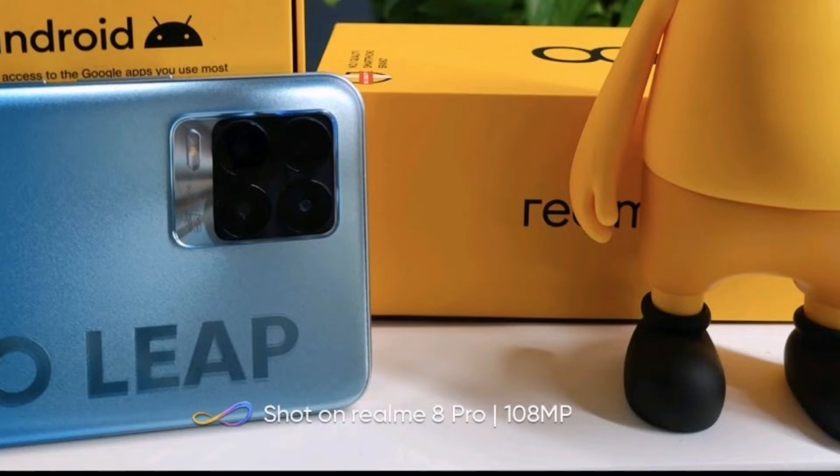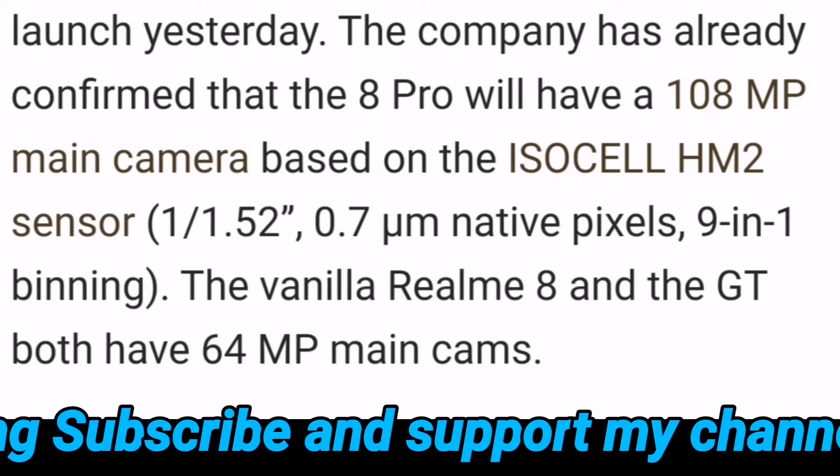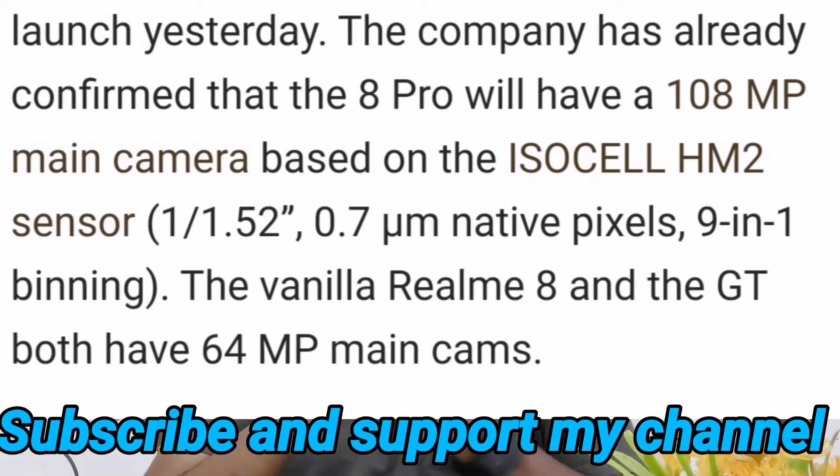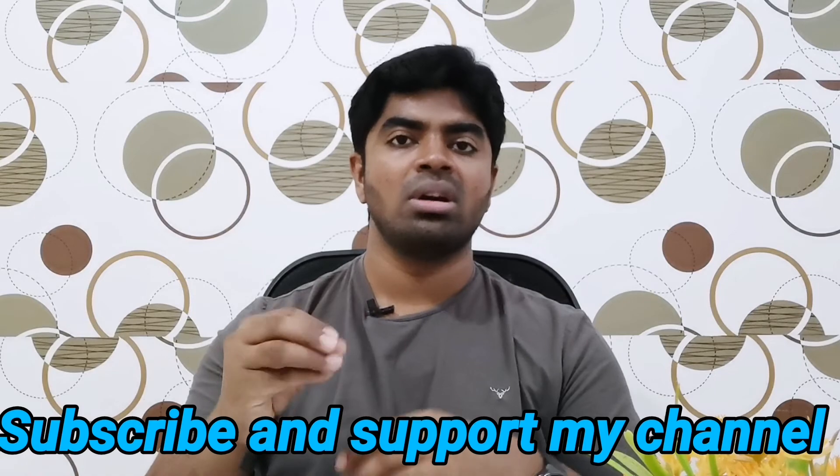The Realme 8 Pro will feature an AMOLED display with 128GB storage. It will use the Mediatek Helio G95 processor and may also come in a Snapdragon 4G variant, with a 5G variant also possible.